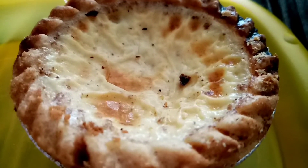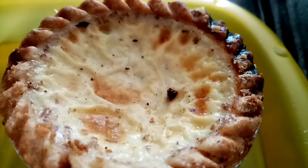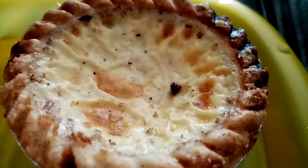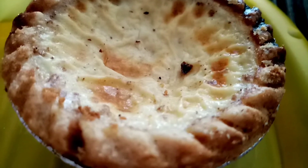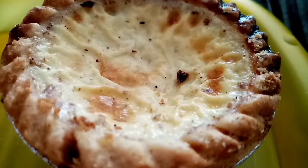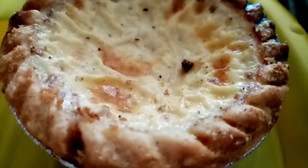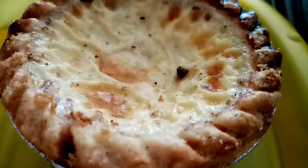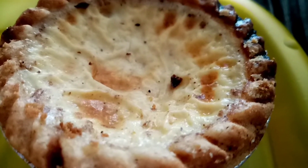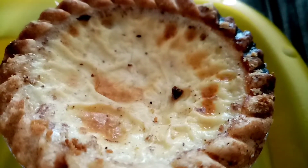I'm going to have this custard tart now. I found on Greggs it says 254 calories, and this was from a little bakery, so I'm going to count the same calories as Greggs because I can't imagine it being much different. I'm really looking forward to this - I've got a nice coffee and I'm going to sit down and enjoy it.